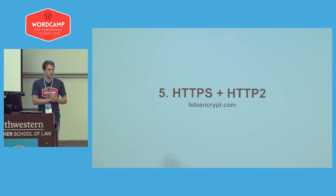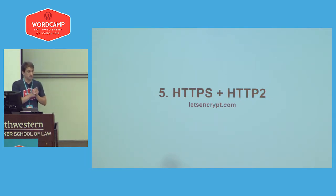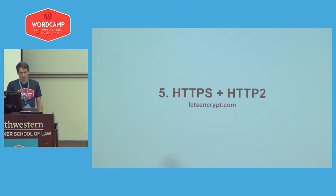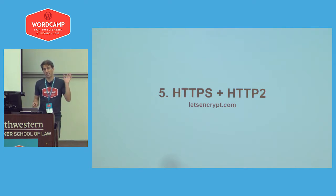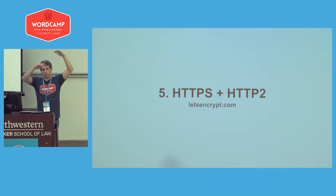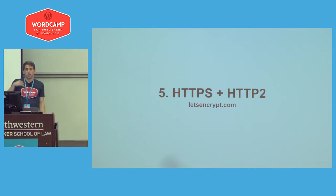Getting your site encrypted on HTTPS — where you see that little green lock at the top of your browser — allows you to activate HTTP/2, which allows you to load several resources at the same time. Before, you could only load maybe eight things at once; now you can load almost an infinite amount at the same time. So automatically your site becomes faster and more secure.